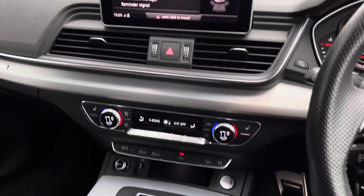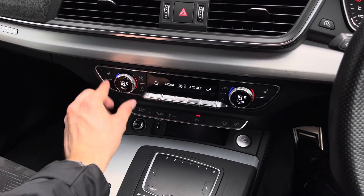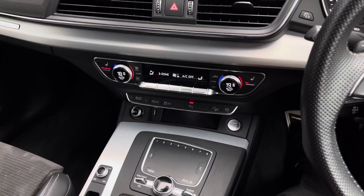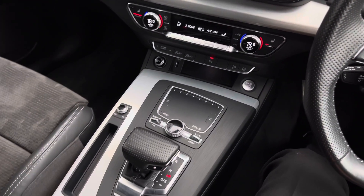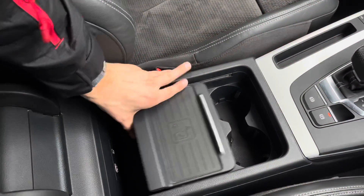Lower down provides access to the fantastic deluxe three-zone climate control, perfect for selecting individual temperatures. Heated seat temperatures can also be selected here. The sleek centre console follows, in addition to dual cupholder storage, armrest storage, and a charging plate for your mobile phone.